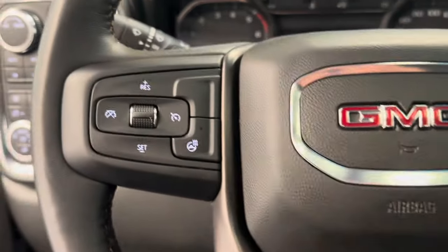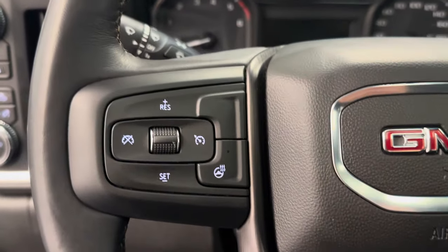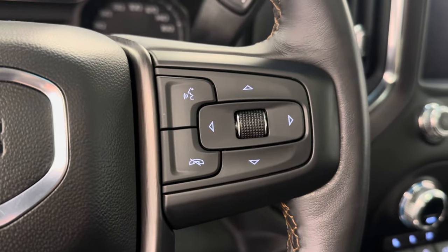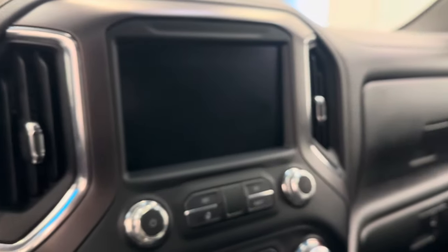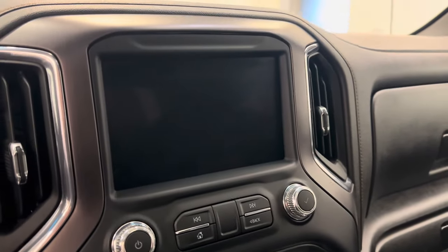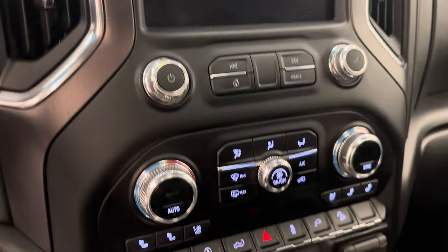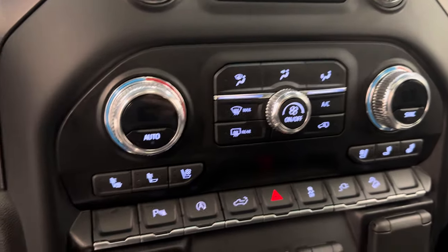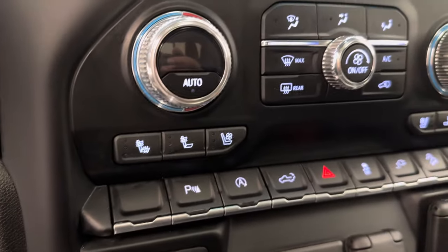The steering wheel comes heated with cruise control settings, hands-free Bluetooth and stereo remote controls. This unit also comes equipped with an AM-FM radio, satellite radio ready. We have our dual electronic climate control with heated and cooled front seats.